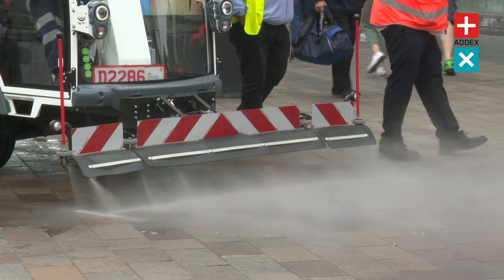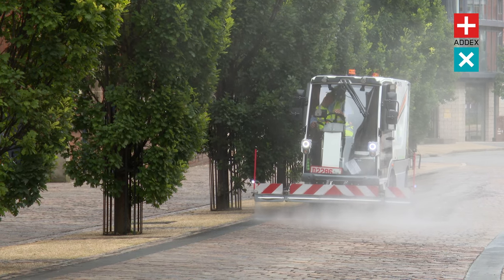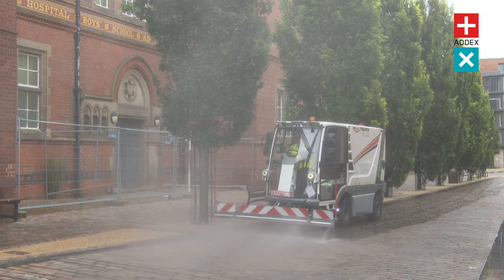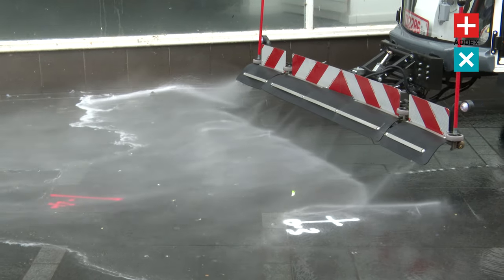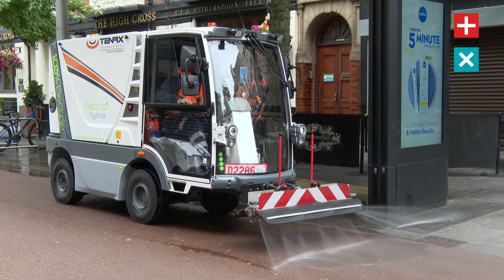A front wash bar width of 900 mil, battery autonomy 8 to 10 hours, water tank capacity of 210 litres and a max speed of 8 kilometres an hour. Enquire via our website to book a demonstration.